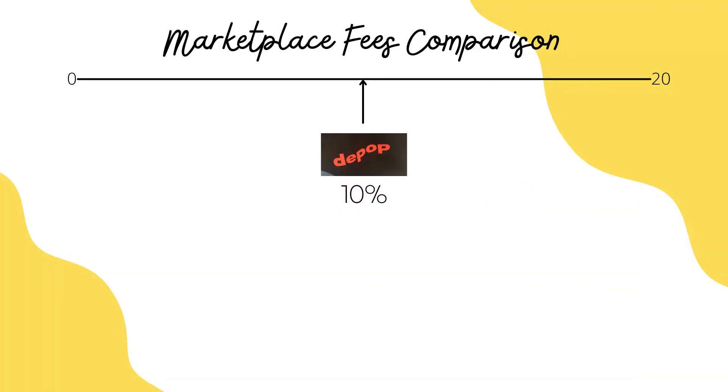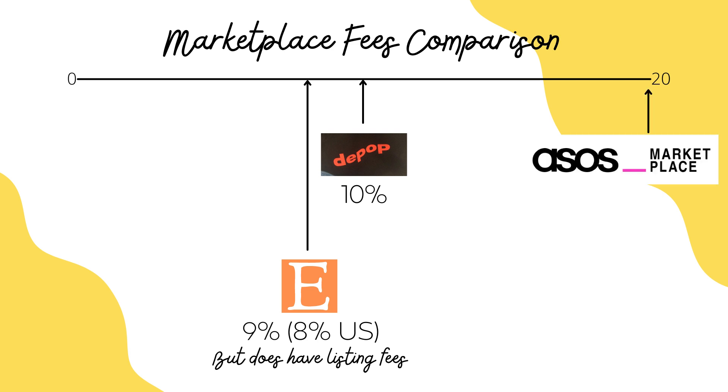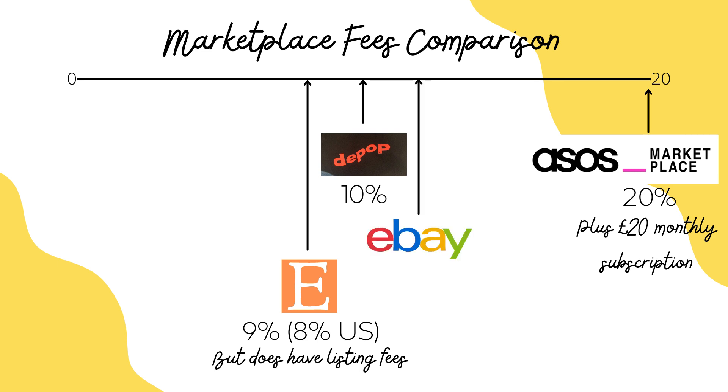I've noticed Depop gets a bit of stick about charging 10% as a fee, so I thought it would be good to look into similar marketplaces and do a little comparison. Etsy actually undercuts Depop with 9% fees in the UK, and apparently 8% in the US which is pretty good. But with Etsy you do have to pay to list — 20 US cents per listing, which is around 15 pence per new listing. ASOS Marketplace is a lot more expensive: they take 20% and also charge a monthly subscription fee of £20 per month, so they make Depop look pretty affordable. eBay varies a bit but takes around 12%, so a little more than Depop.